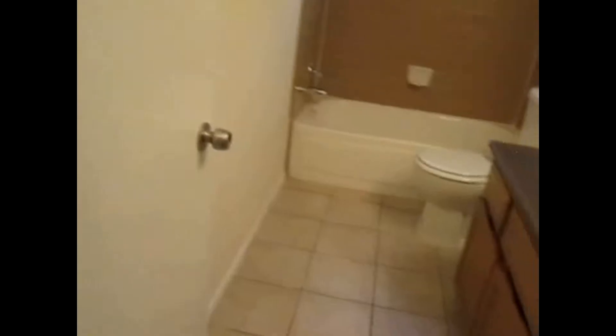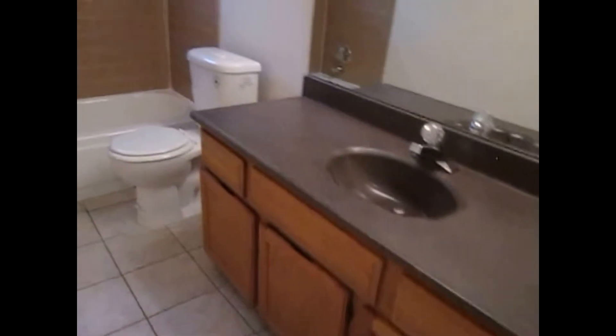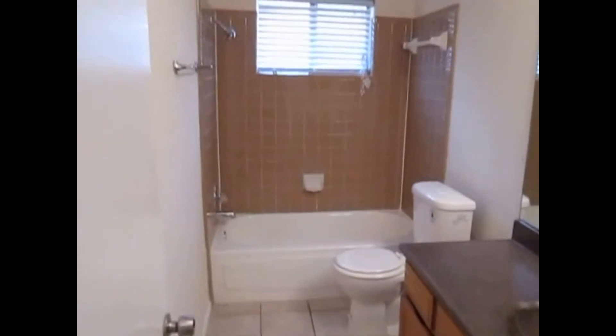Next up, we have the secondary hallway, which is going to take us to the other bedrooms and bathrooms. First up on our right is bathroom number two: 12 by 12 tile, large vanity top, single sink, toilet, and a shower tub combo.